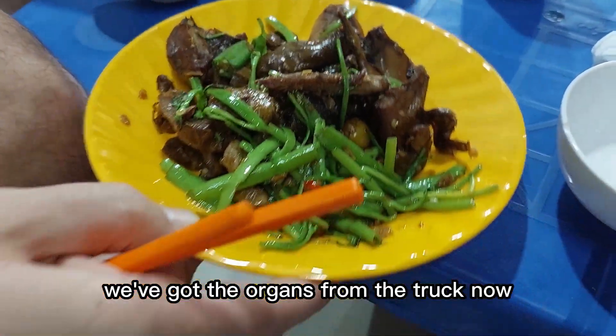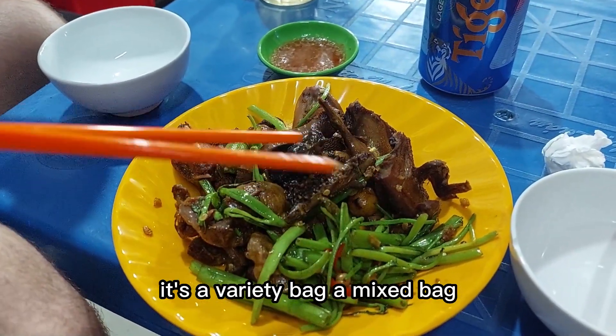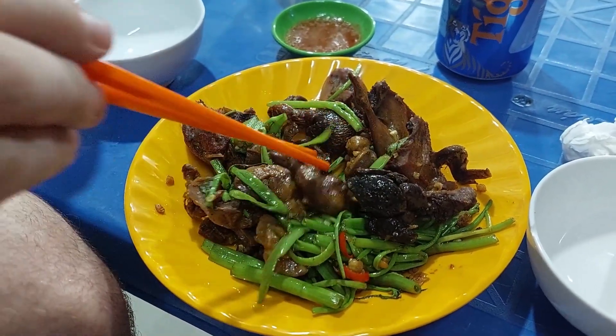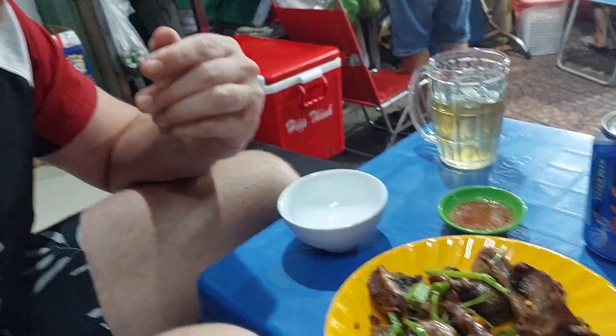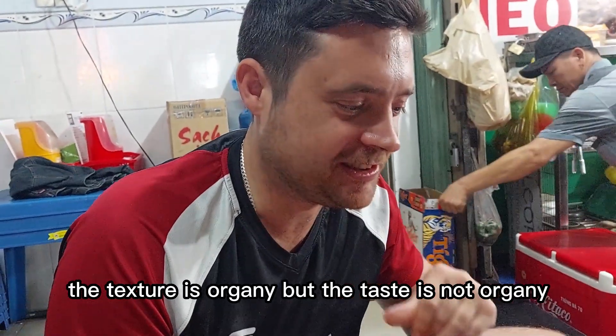We've got the organs from the truck now — it's a variety bag, a mixed bag, so I'm not sure what the different organs are, if they're part of the duck's head. Let's just dive in. Very chewy but there's lots of spice on this. The texture is organic but the taste is not like an organ.